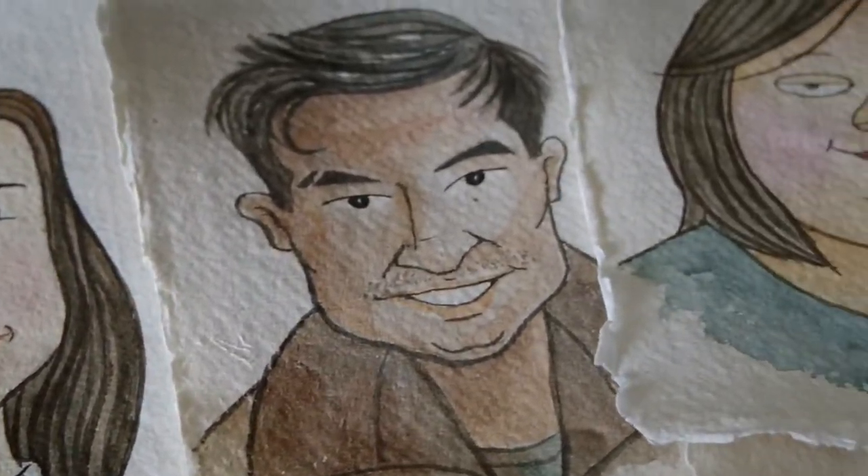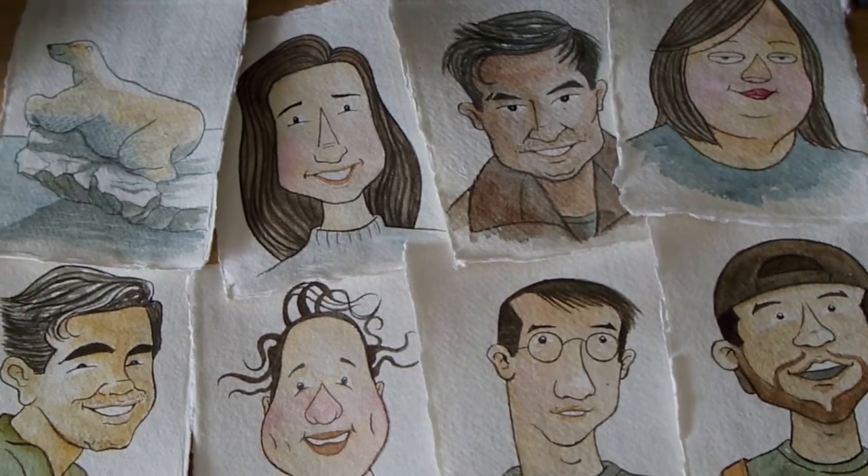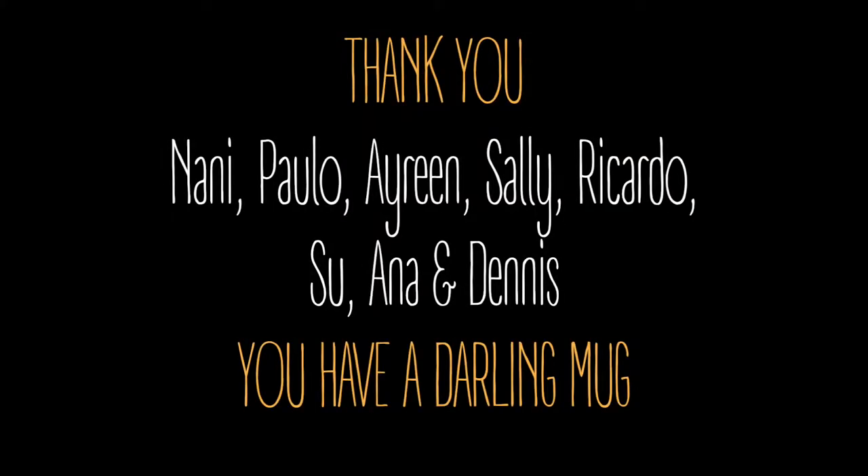I hope you like them! You can get your high-resolution copy at Patreon. Thank you for indulging me in this little art exercise. Please go and enjoy your day, and I'll talk to you soon.